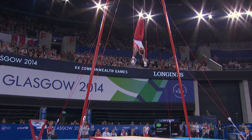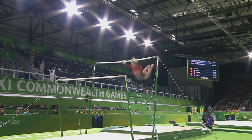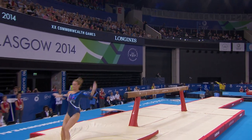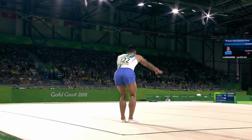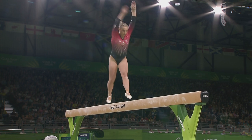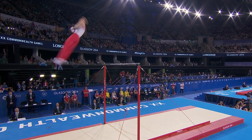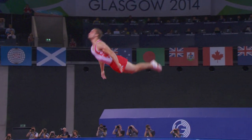Each apparatus has specific moves and elements that must be performed as part of the exercise or routine. In the qualification event, there are six judges: two mark the routine's difficulty, four mark its execution. This increases to five execution judges for the apparatus final. There is no maximum difficulty score. Execution is scored out of ten. Both scores are added together for the overall points total.